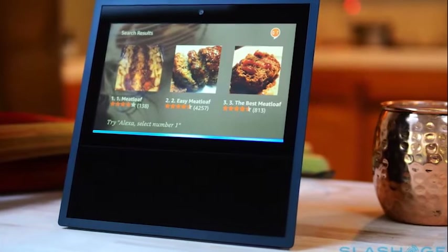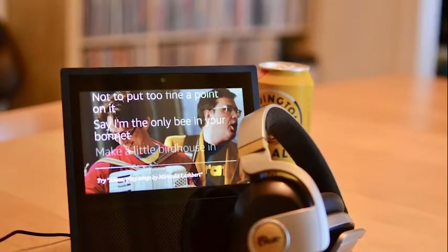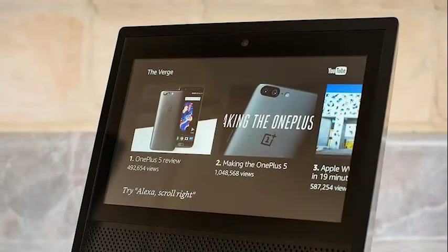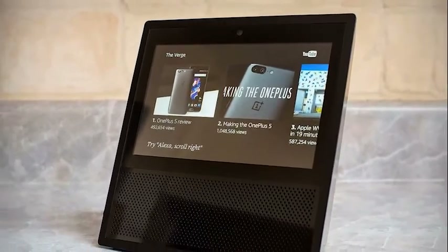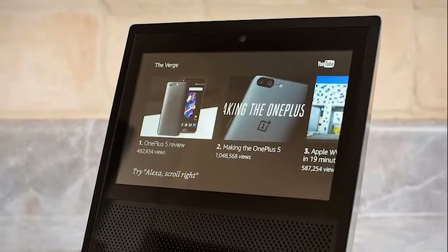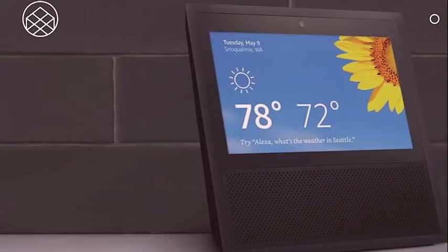Commands that should be relatively simple to parse befuddle the smart speaker. Even now, months after launch, things still aren't where they could be. Alexa isn't the perfect assistant but it's still evolving, and before you judge a book by its first few pages we invite you to take a ride with us as we uncover what it's like to use the Amazon Echo Show every day for three months.